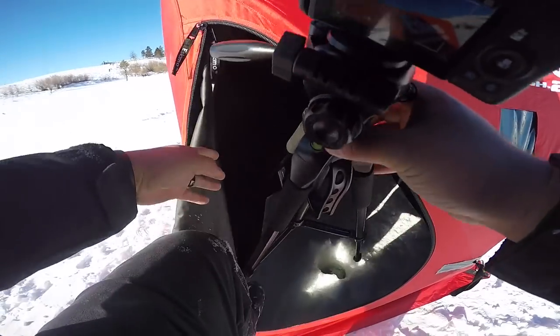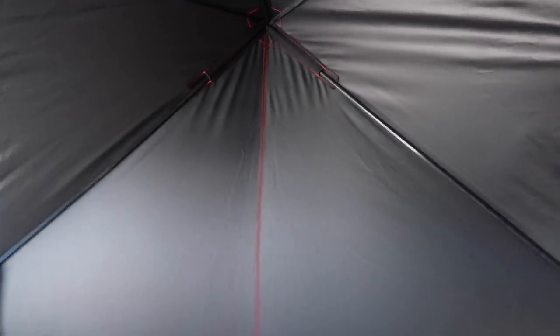Let's take a tour of the tent. We got two holes in here. We've got some nice little windows to keep track of your tip-ups and also to let light in. And these guys here are ventilation. So we have our two holes in here where we'll put our chairs.